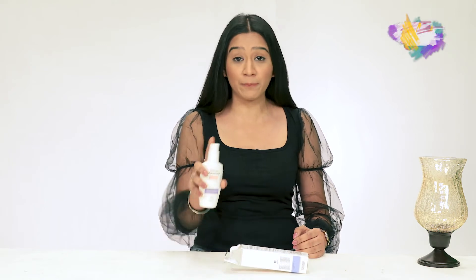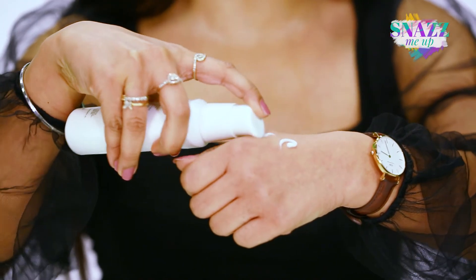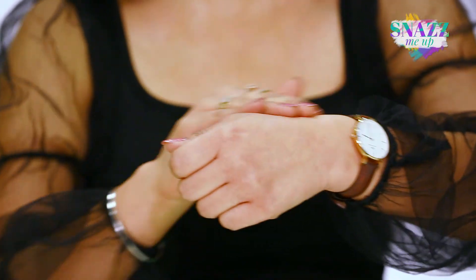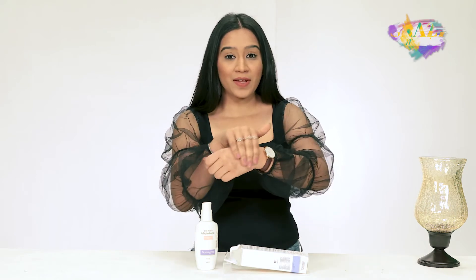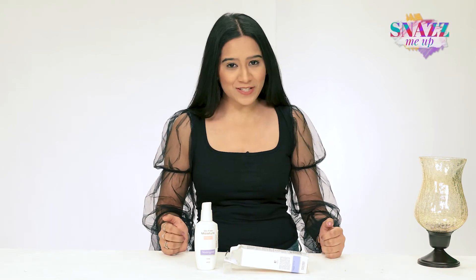I'm going to take a pump of this to show you the texture. You just have to wash your face and then apply it evenly all over your skin. You can reuse this multiple times — it's a perfect product for combination skin type.